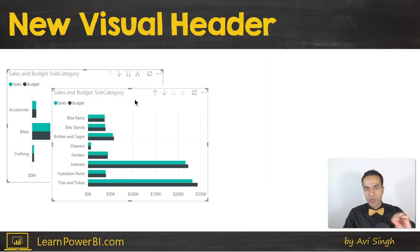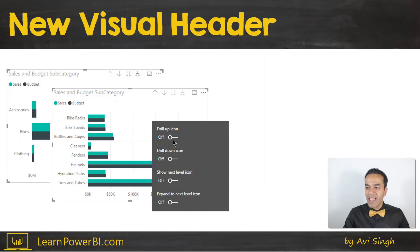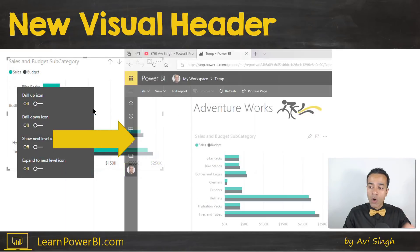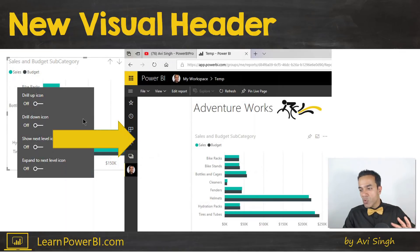You don't want the end user to interact with the drill-down buttons — maybe to simplify the experience. You can turn these off. If you try it, you may notice it doesn't seem to have any impact and the buttons are still there. That's because the buttons are always shown in Power BI Desktop authoring mode. If you publish it online, the buttons will not be shown if you've turned them off. So the drilling functionality is not available in the visual header for viewers — it's a much cleaner look.